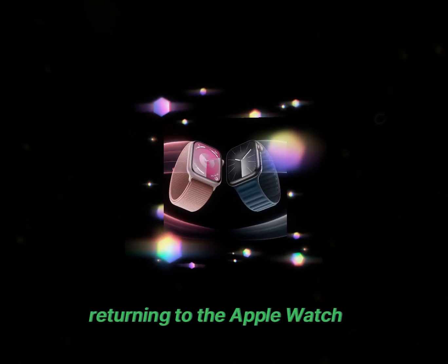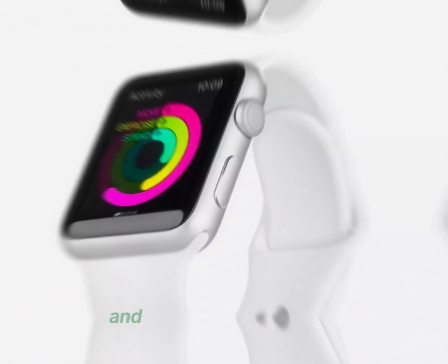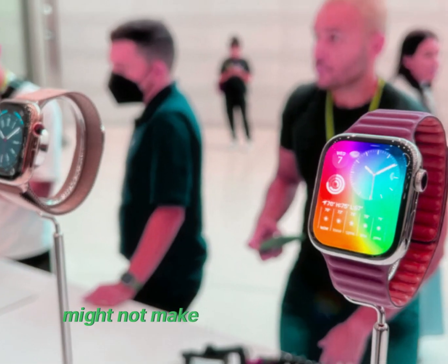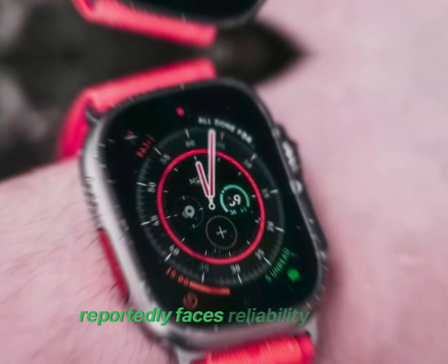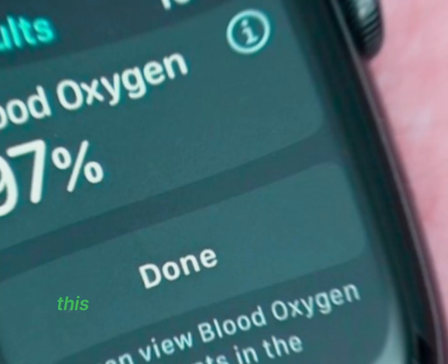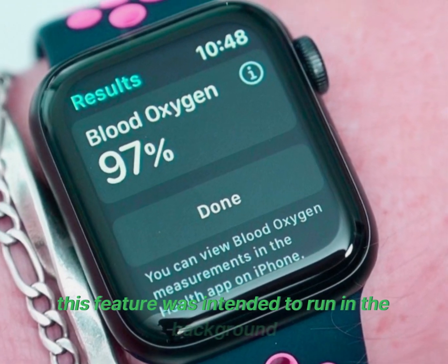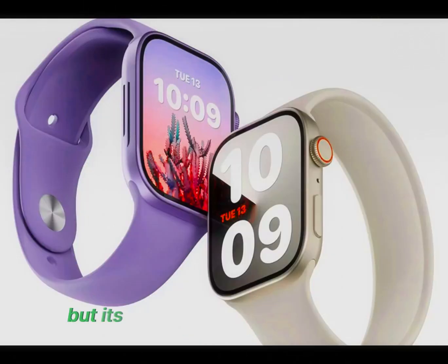Returning to the Apple Watch X, there's more bad news regarding the new health features. Blood pressure monitoring and sleep apnea detection might not make it to the final product. Blood pressure monitoring reportedly faces reliability issues, making it unfit for release. This feature was intended to run in the background, notifying users of deviations in blood pressure, but its current inconsistency means it likely won't be included.